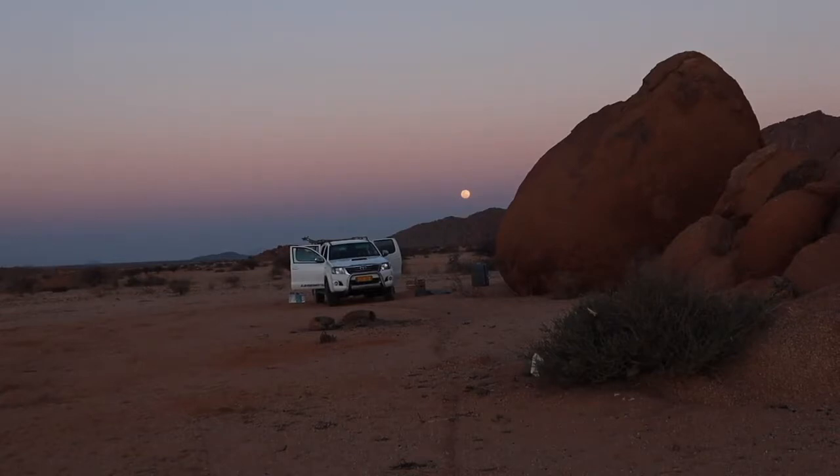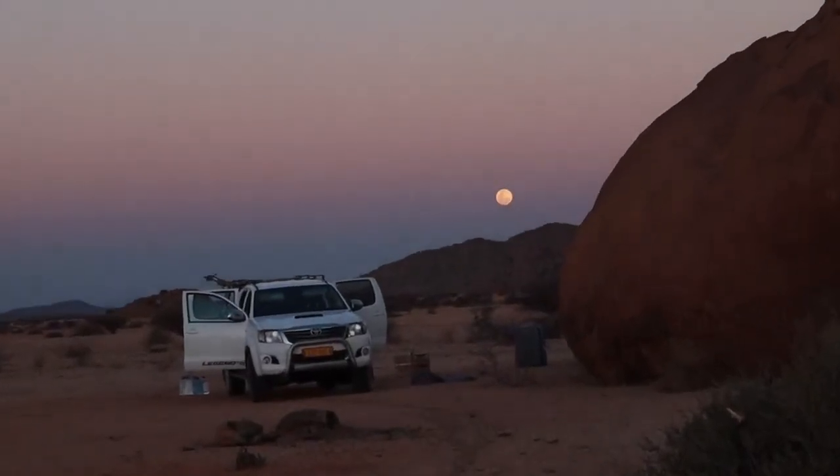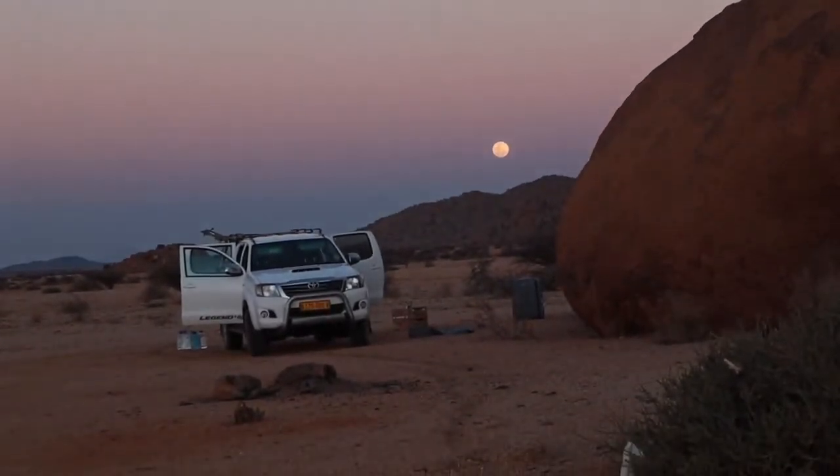The sun just set and I'm telling you, behind us the moon is... it's beautiful. Oh my goodness, it's bigger than the sun.